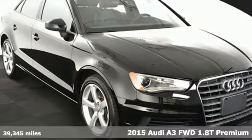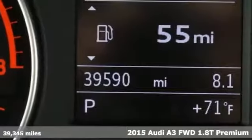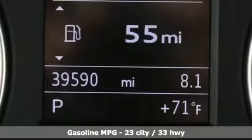It's a 2015 Audi A3. This luxury compact sedan leaves you wanting for nothing. From impressive power to luxurious features to efficiency, this A3 does it all.